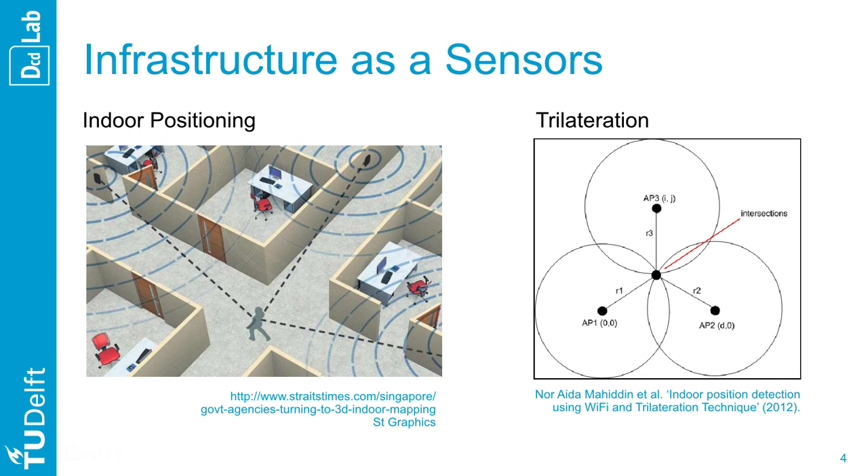Finally, infrastructure is itself often an important sensor. Wireless communication at all scales — from Bluetooth and Wi-Fi to 4G and satellite — enables locating devices by trilateration. This process combines the location of antennas, which are static reference points, with the signal strength received from connected devices.